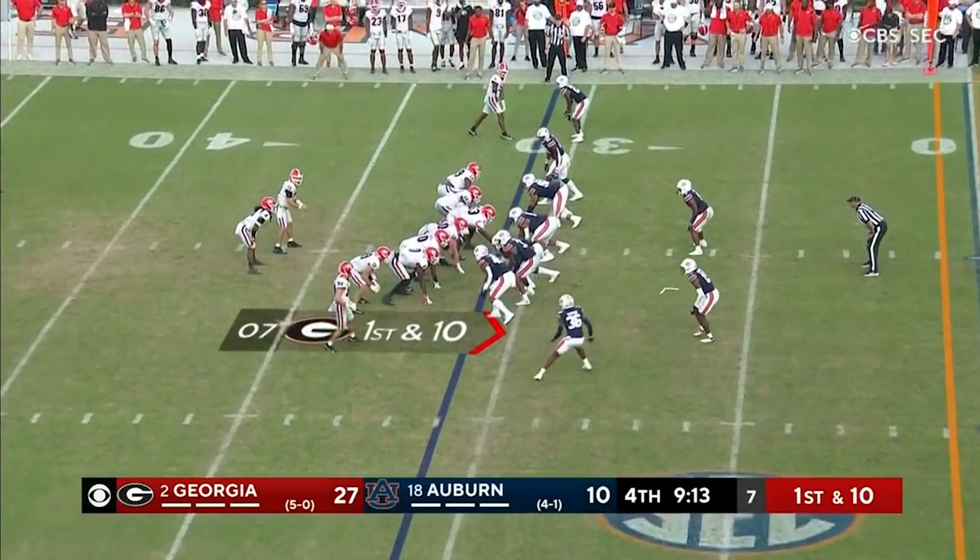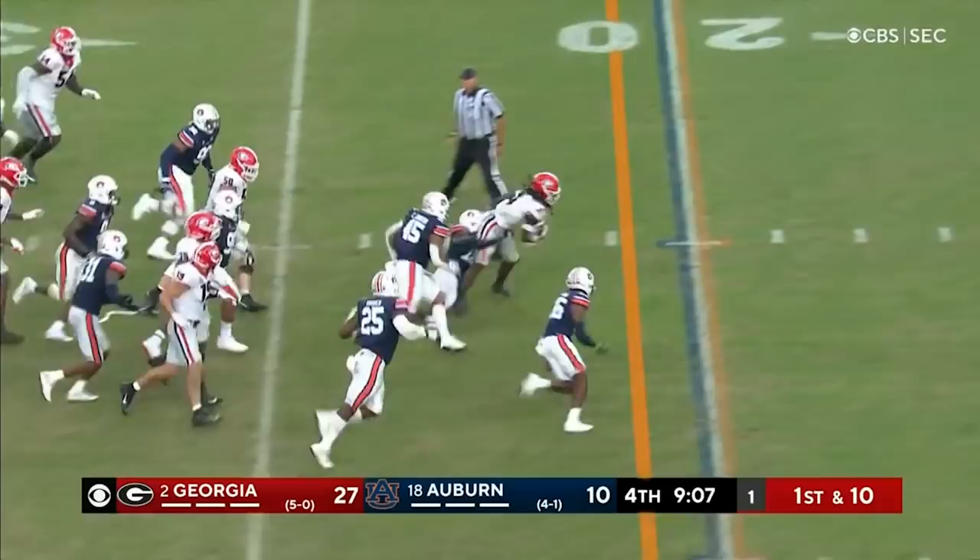I'm really interested to see — I think they can handle it, but we got a long way to go before then. This time it's Cook. Cook in the open field, breaks a tackler, finally dragged down from behind.